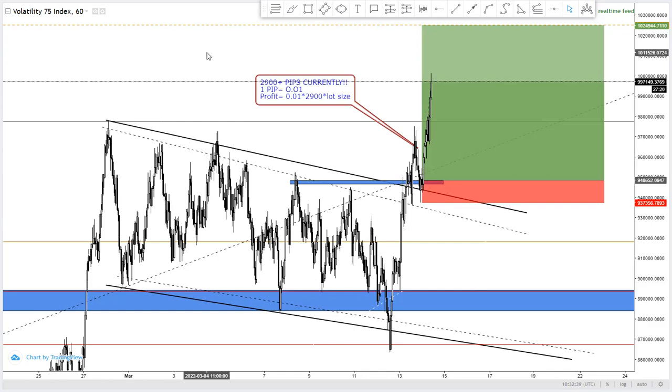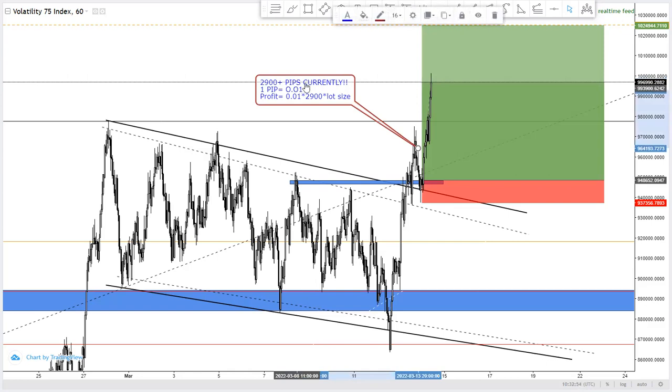Currently, as you can see, we are already in this trade. We took this buy on the Volatility 75 Index based on the analysis I'm going to show you. We are currently up quite a number of pips — more than 2,900 pips.